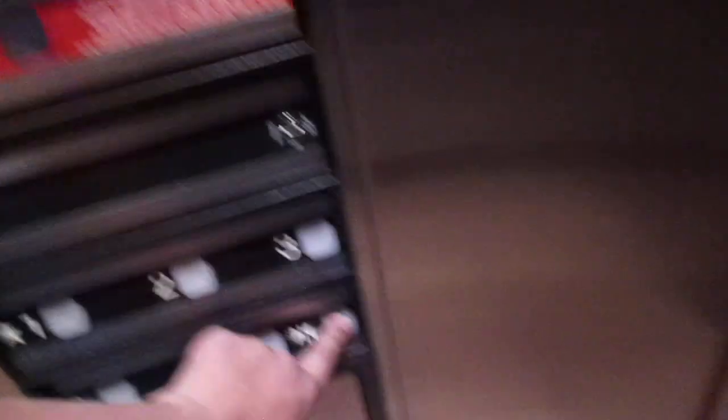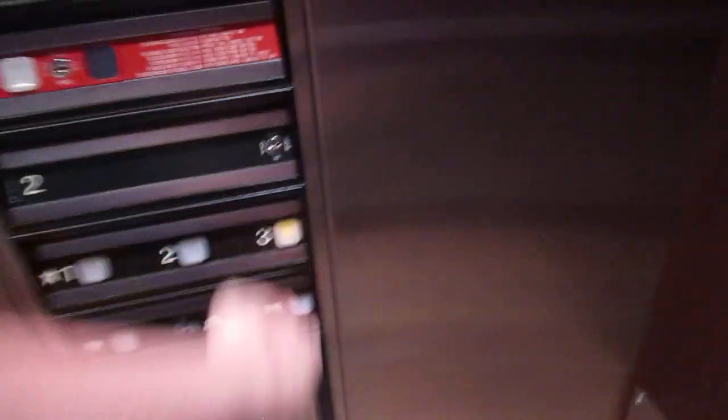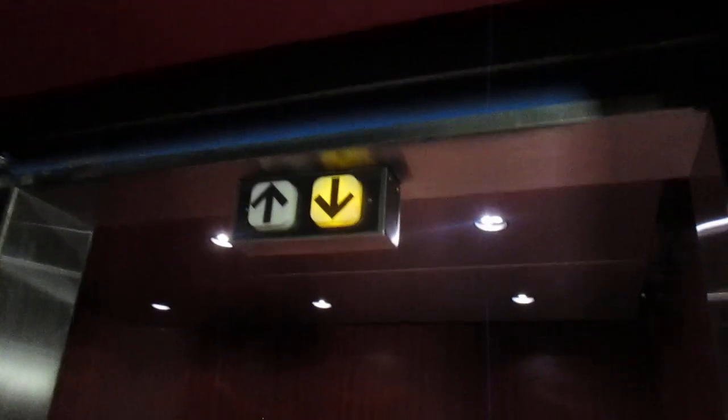So I guess I'm not starting on the third floor for this. Let's get a sound round trip. Very quick at leveling — it's almost like this has Minnesota's MEI's reflex leveling, but I know it doesn't because of course it's a Dover.